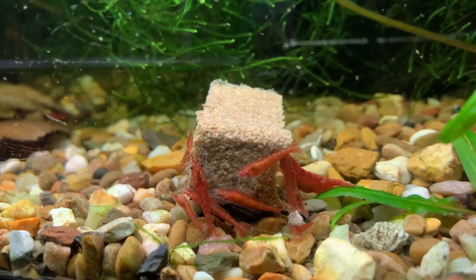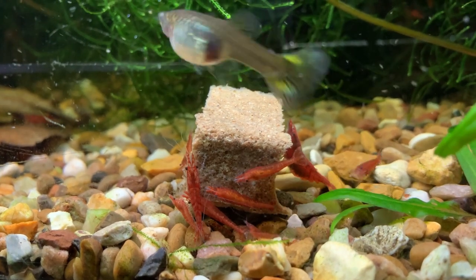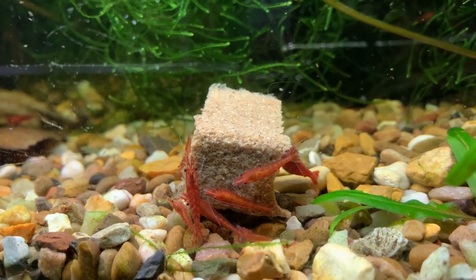The great thing about Rapashi is it stays stable in the water for two or three days. I cut it into small cubes and place a small cube into each aquarium. The shrimp will pick at it for a few hours. If a larger cube sits in there for two or three days, unlike many other foods, it remains stable and doesn't start to break down and pollute your water. After three or four days you would have to remove it.